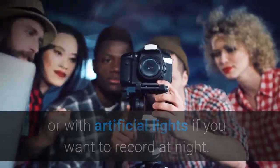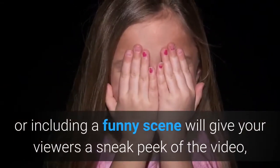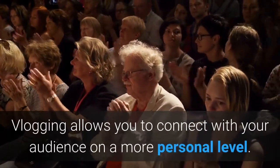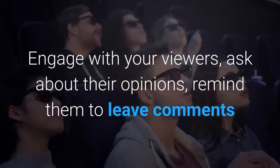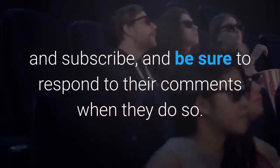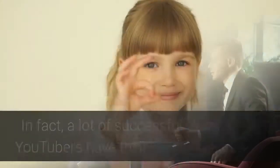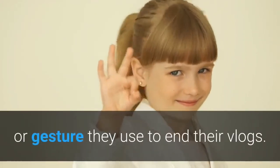Create a preview for your video — including a funny scene will give your viewers a sneak peek, increasing their interest. Don't forget to interact with your viewers. Vlogging allows you to connect with your audience on a more personal level — engage with your viewers, ask about their opinions, remind them to leave comments and subscribe, and respond to their comments. Sign off with a unique personal phrase or gesture — this helps personalize your videos and make you more memorable. Many successful vloggers have their own unique phrase or gesture they use to end their vlogs.